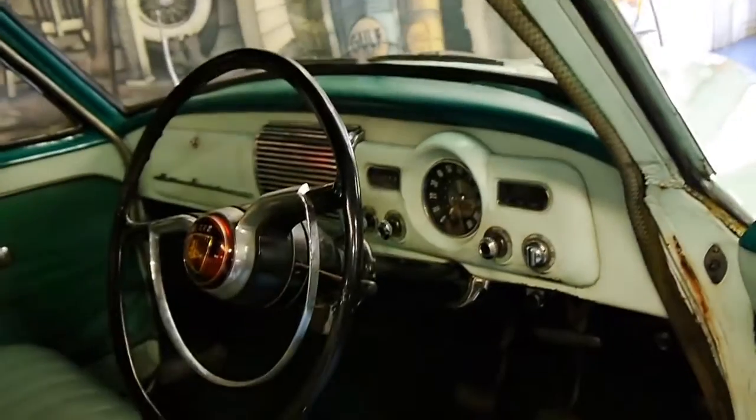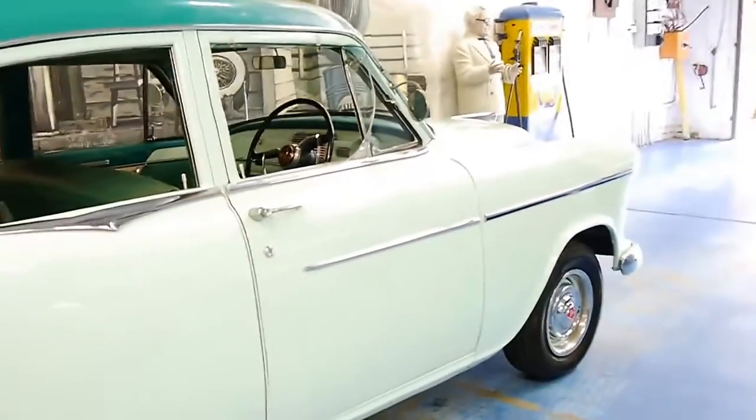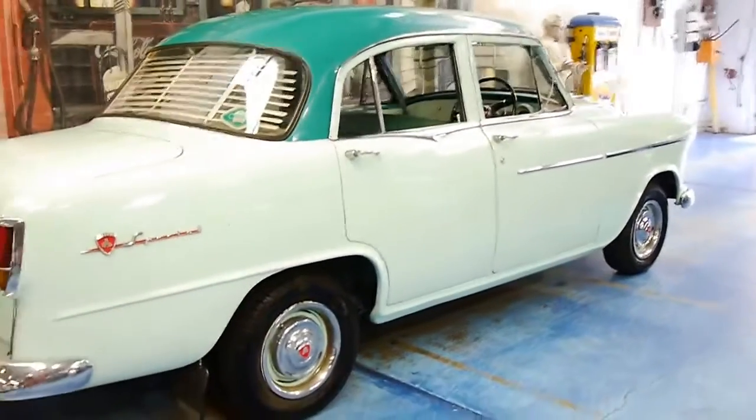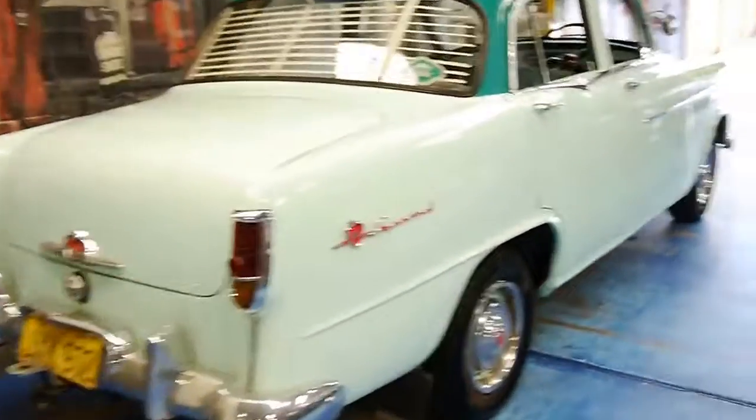I believe it's even got the original floor plans in it as well. It drives perfectly. This would have to be one of the easiest cars to work on mechanically — just about anyone could work on it. It's even got the original number plates from when the car was sold new, which is pretty special.